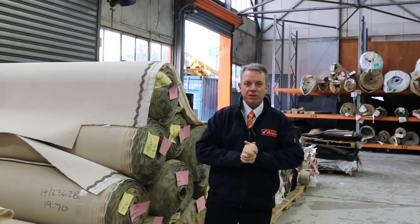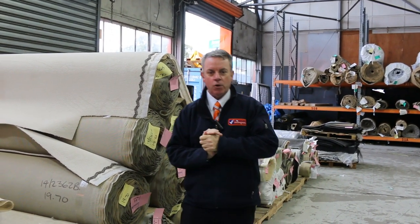G'day, I'm John from Fowles Auctions and Sales. I'm here to preview tomorrow's carpet auction — that's Wednesday the 30th of August at 10am.